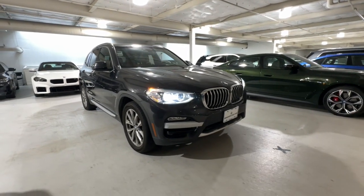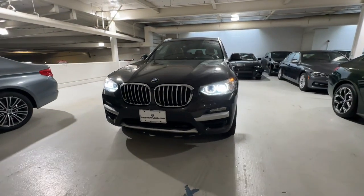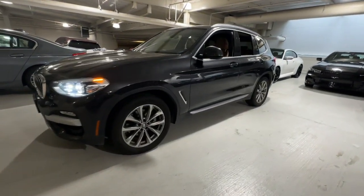Look no further than the 2019 BMW X3. This vehicle is an outstanding buy with fewer than 80,000 miles on the odometer.